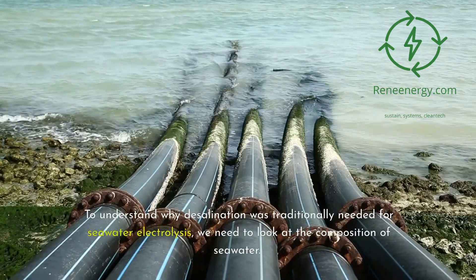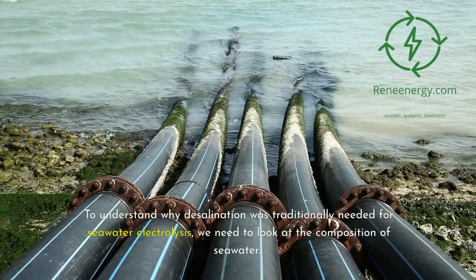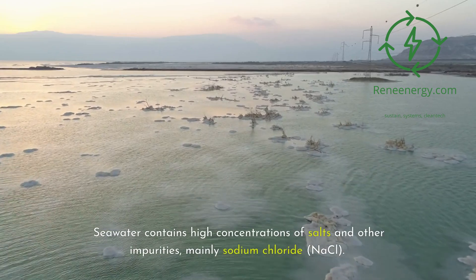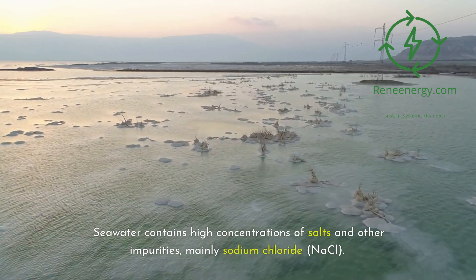To understand why desalination was traditionally needed for seawater electrolysis, we need to look at the composition of seawater. Seawater contains high concentrations of salts and other impurities, mainly sodium chloride, NaCl.